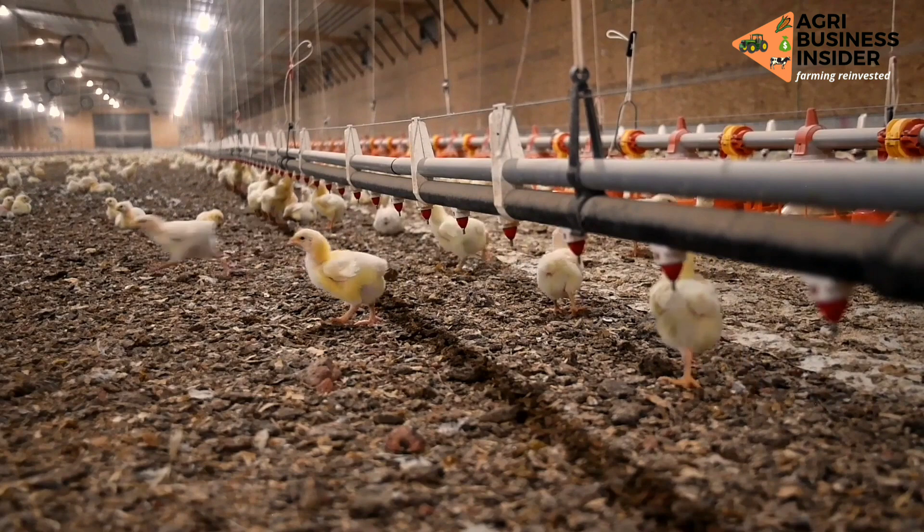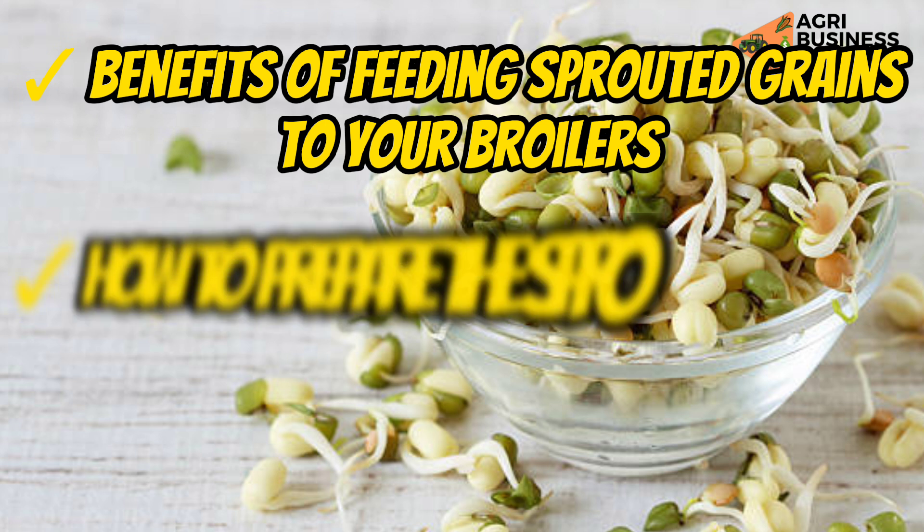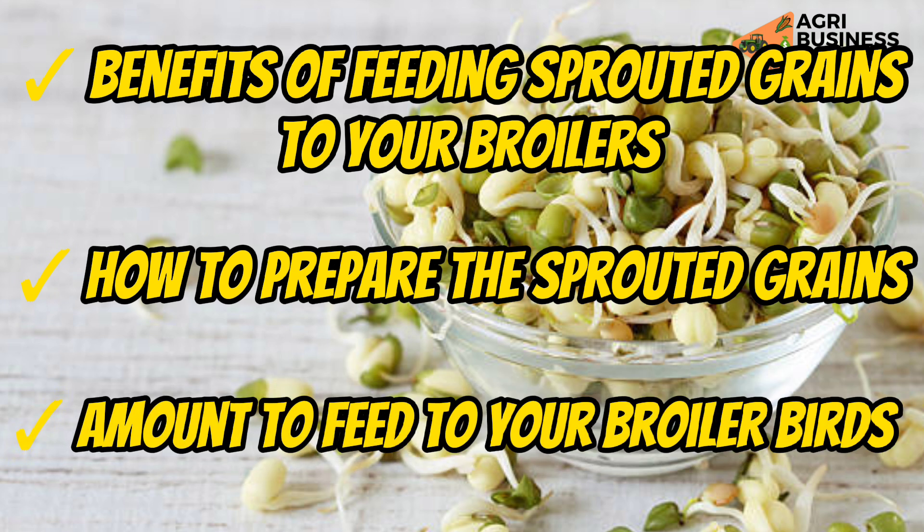At the end of this video, you are going to know the benefits of feeding sprouted grains to your broilers, how to prepare these sprouted grains, and finally the amount of sprouted grains to feed your broiler birds.